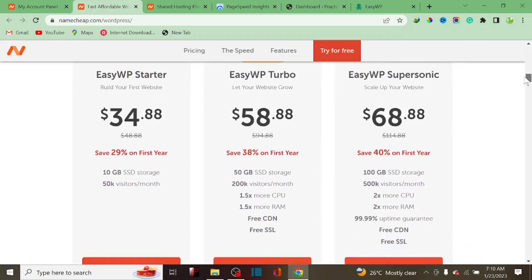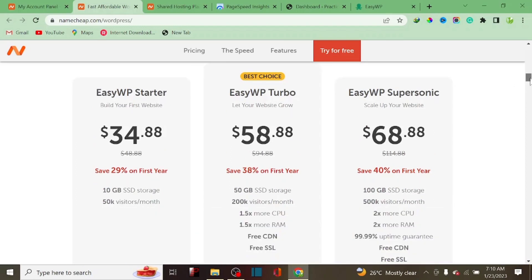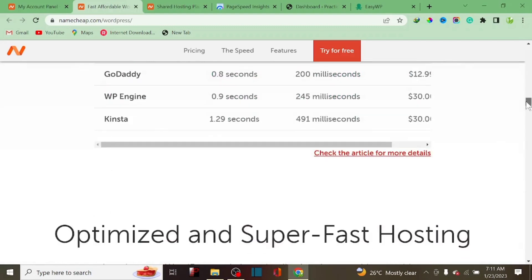The last plan is called EasyWP Supersonic, which is the best for a well-established organization. On this plan you can get up to 100GB storage, 500K visitors per month — though this can vary — 2 vCPUs, 2GB RAM, 99.9% uptime, free CDN, and free SSL.